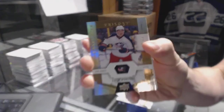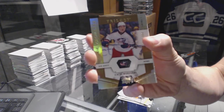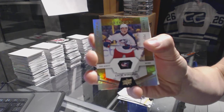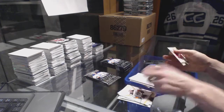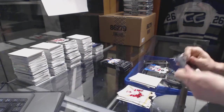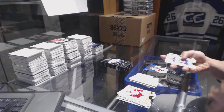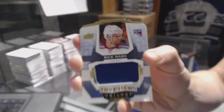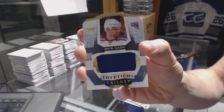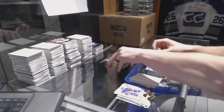Rookie, number to 999, Zach Wierenski. We've got a triptychs jersey, number to 199, Rick Nash.